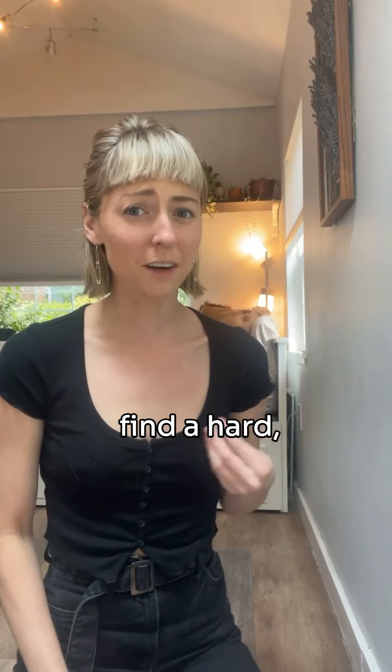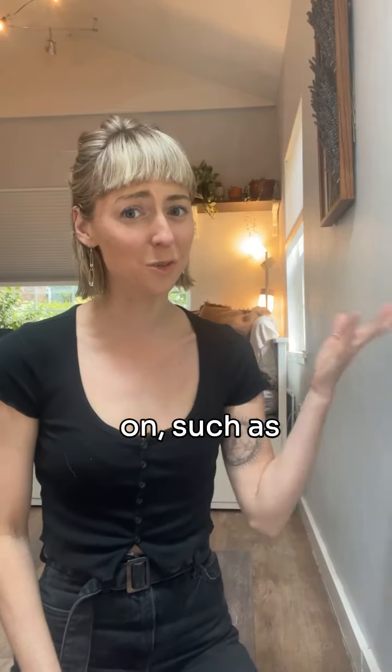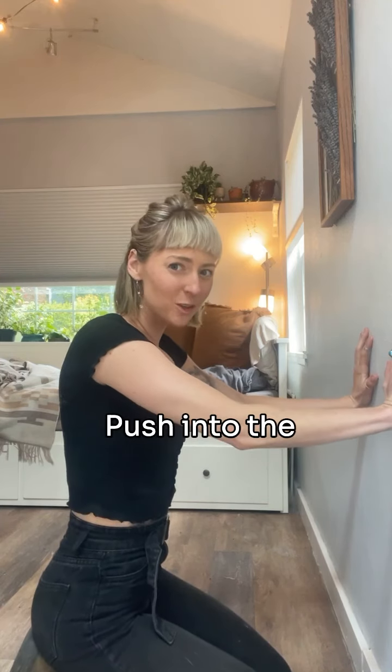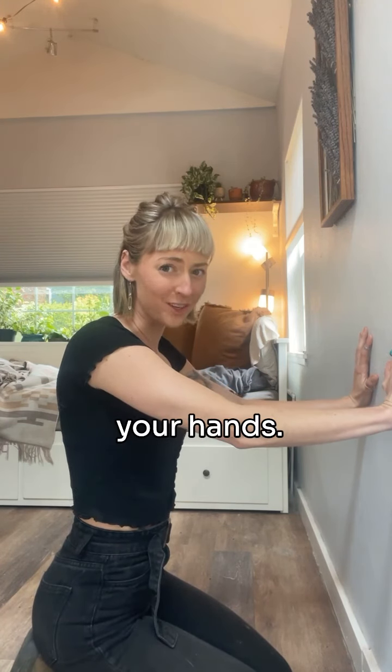For the second technique, you want to find a hard flat surface to push on such as the wall or the floor, and remember none of this should hurt. So do this with me — push into the wall and go in between your hands.